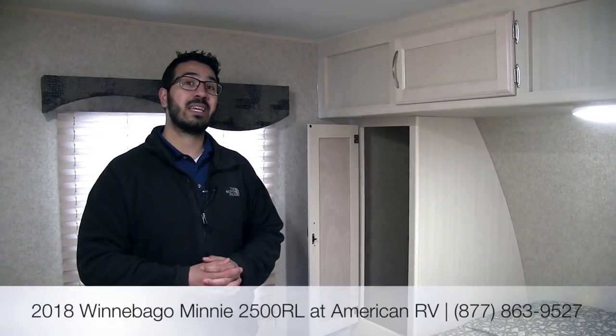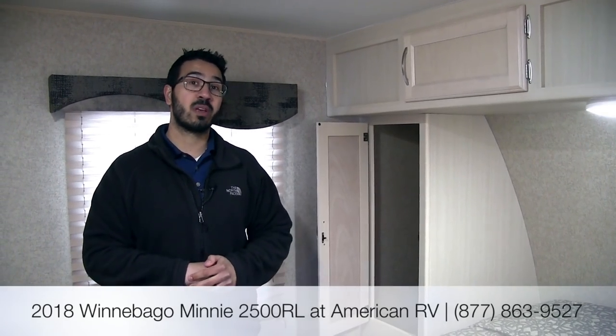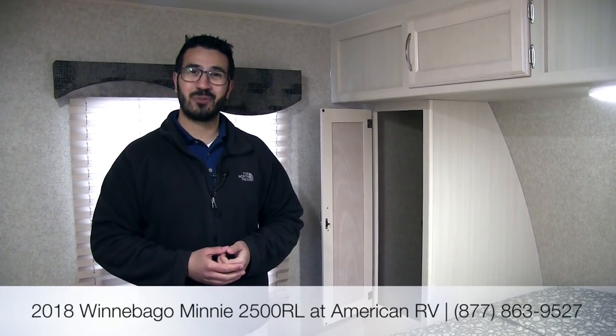Alright folks, that pretty much wraps it up. Again this is a 2018 Winnebago Mini 2500RL with the cherry red exterior and graphite interior. If you're interested in this RV and would like price and availability, give us a call here at American RV or take a look at our website at AmericanRV.com. Thanks again for watching — I'm Ian Baker and I can't wait to see you on the Road to Freedom.